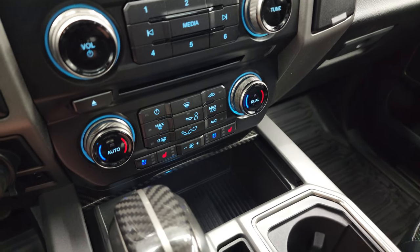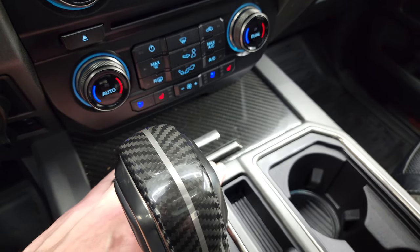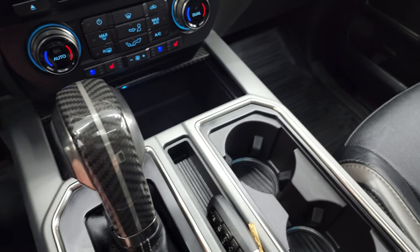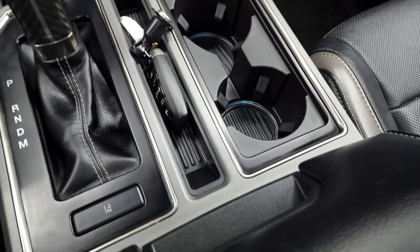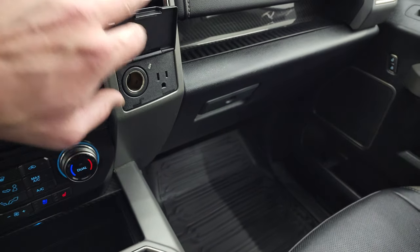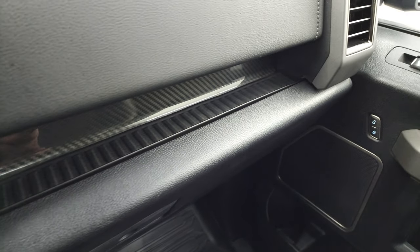More tactile climate, volume, and tune controls — does have a CD player. Heated and cooled seat buttons, two USBs, you can see the carbon fiber trim right there and on the shift handle. Keyless entry with remote start. Power drop-down tailgate. Lane departure warning. 12-volt power point, 110-volt 400-watt max plug-in. You get the carbon fiber on the dash over there as well.